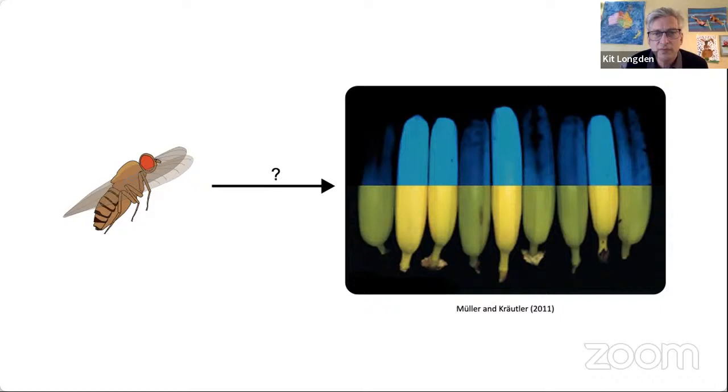Seeing in UV can be really useful for the fly. Here, you're seeing bananas illuminated by UV-invisible light, and UV is very helpful for detecting ripe or bruised fruit. Citrus growers, for instance, use UV illumination to pick out bruised fruit. I'm going to tell you about a mechanism I've identified that helps flies to see UV objects like fruit as they fly towards them.